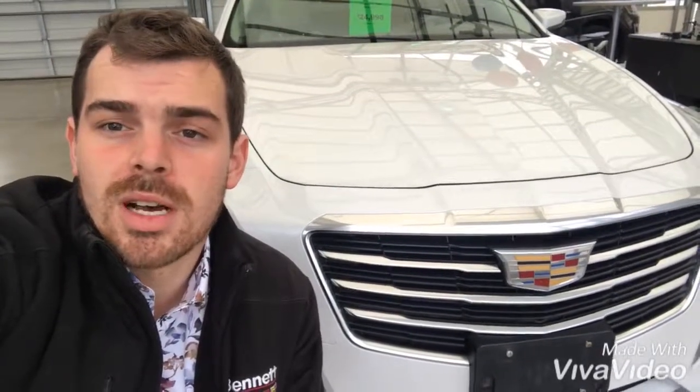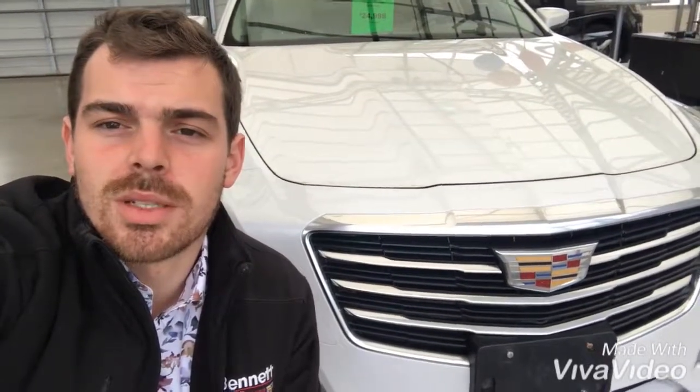When you see this video, please do respond and let me know when you'd be able to get into the dealership. Again, thank you for your time, thank you for watching this video, and I look forward to touching base.